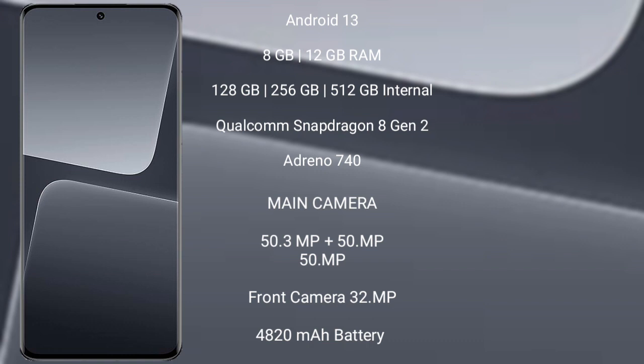Xiaomi 13 Pro features a triple rear camera setup of 50MP plus 50MP plus 50MP, and a 32MP front camera. It is backed by a 4820mAh battery with 120W fast charging support.